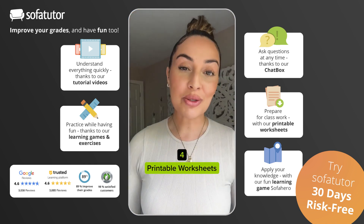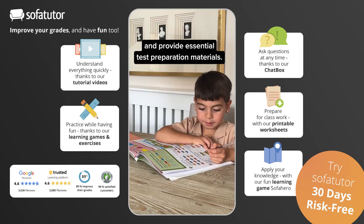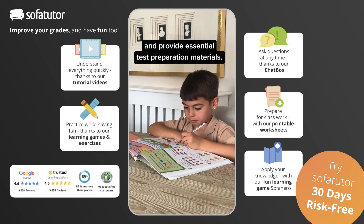Four: printable worksheets. Offline resources to extend the SofaTutor experience and provide essential test preparation materials.